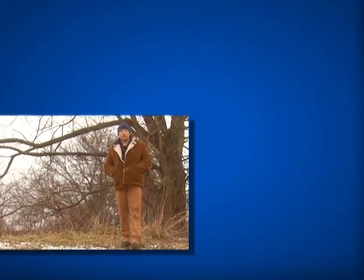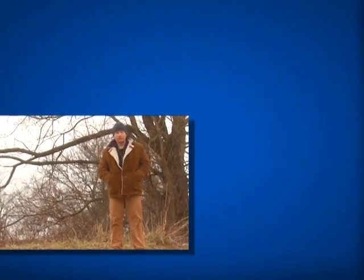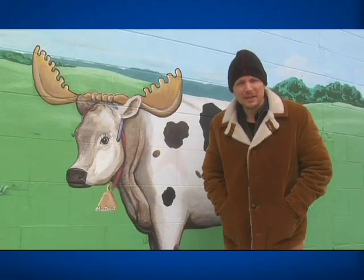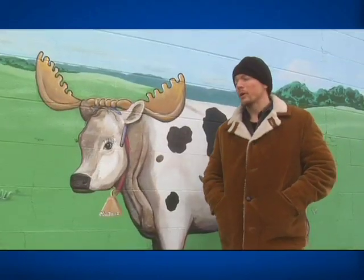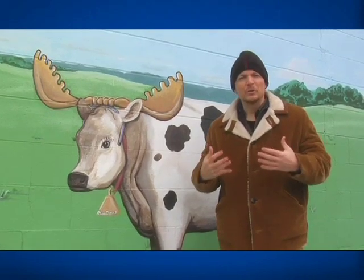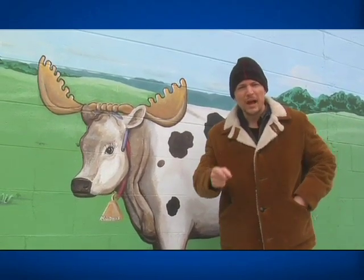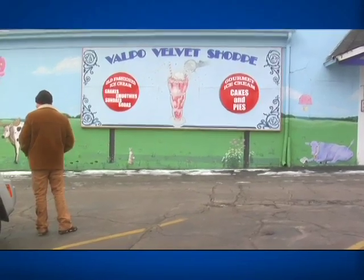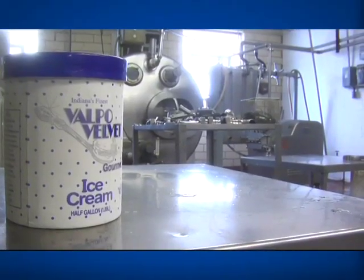I'm here today in the wilds of Northwest Indiana visiting the Brown family. They make ice cream — the old-fashioned way, themselves. You think making ice cream is child's play? Think again. This is where real men make real ice cream using real hands with real milk from real cows. This is Valpo Velvet ice cream, where ice cream is still made the old-fashioned way by men in hairnets.